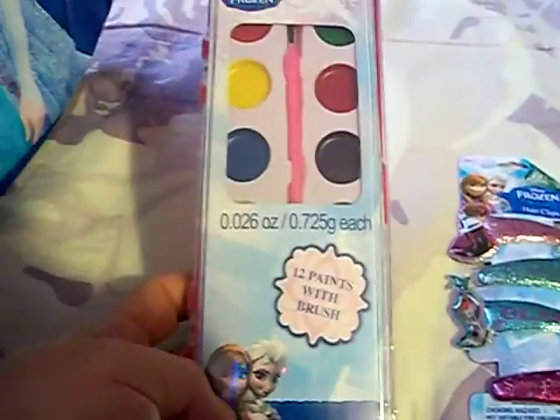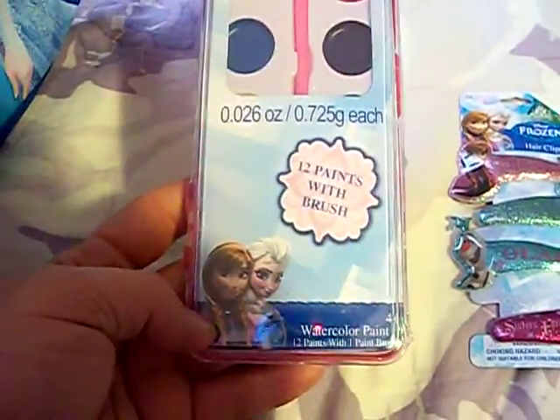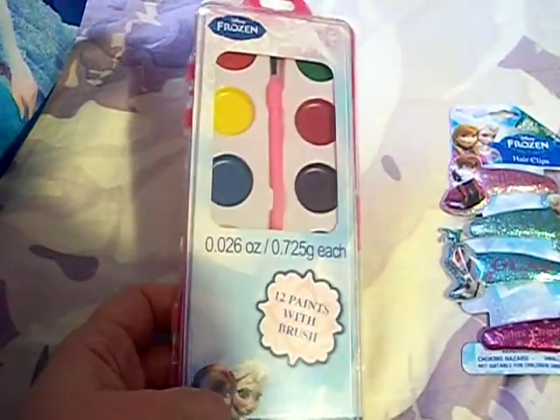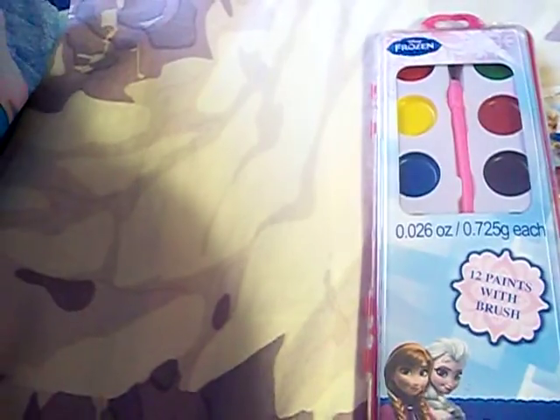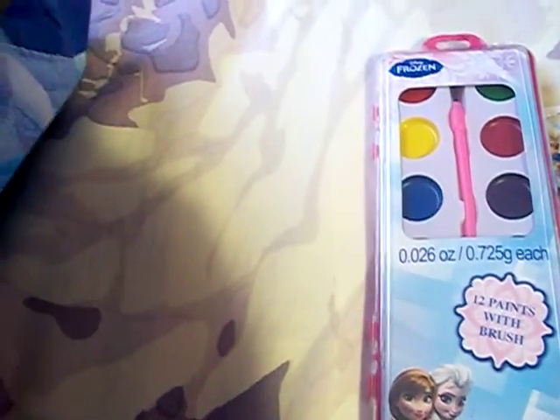The next thing here is a 12-paint set with a brush from Frozen. She'll really like that — she's really artistic, she loves to draw, and she'll really enjoy that.